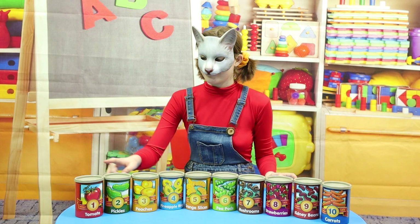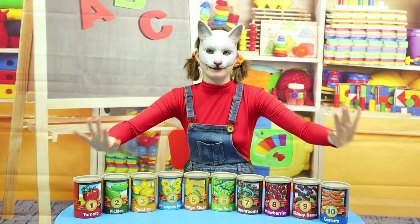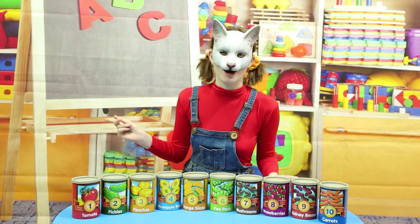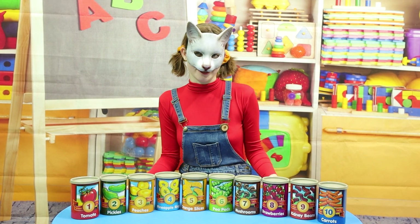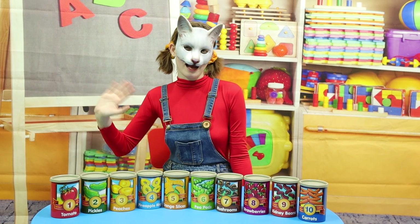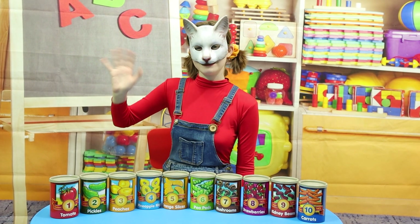Today, we learned how to count from 1 to 10 with all these healthy fruits and vegetables! Don't forget to eat yours! They're so good for you! And they're really good too! Bye-bye everybody! See you next time! Please like and subscribe! Thank you for watching!